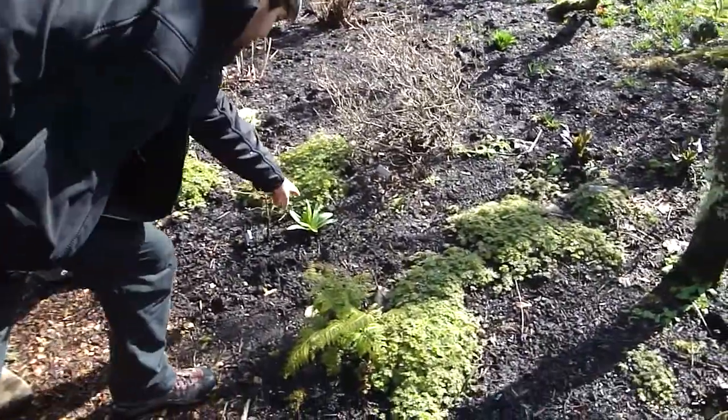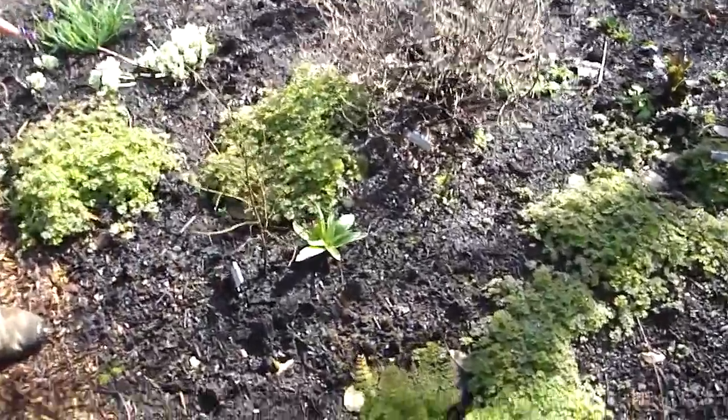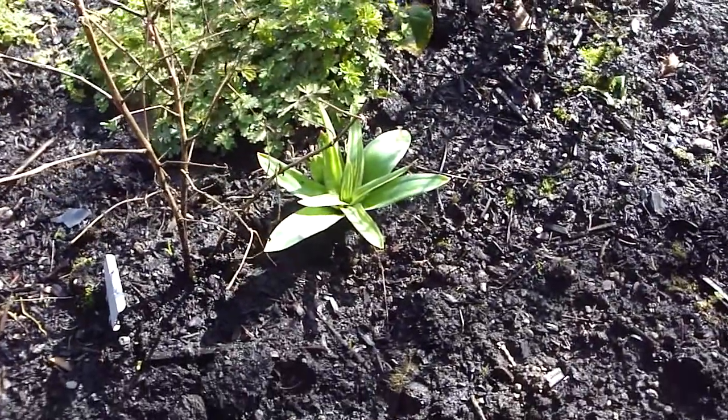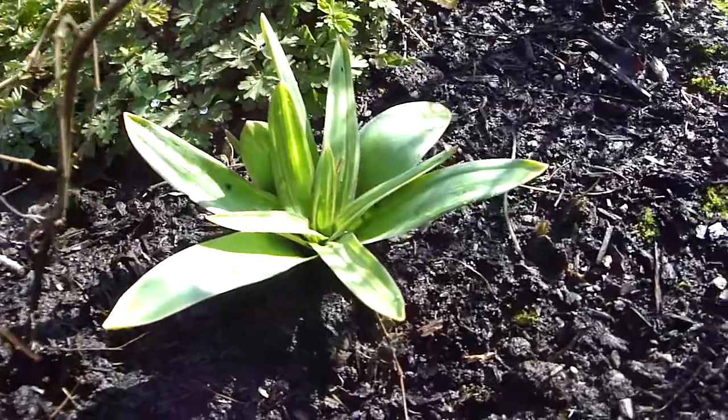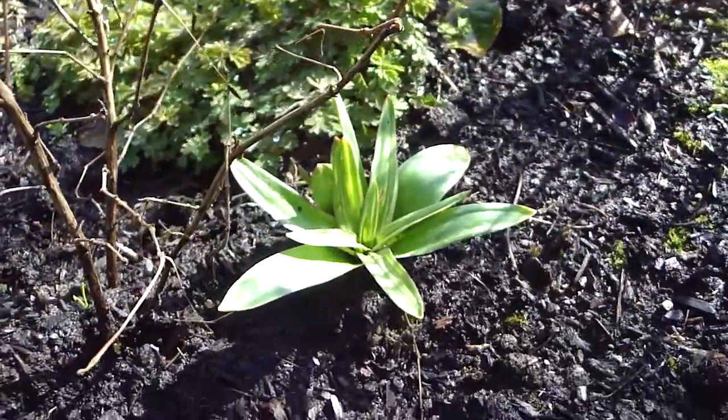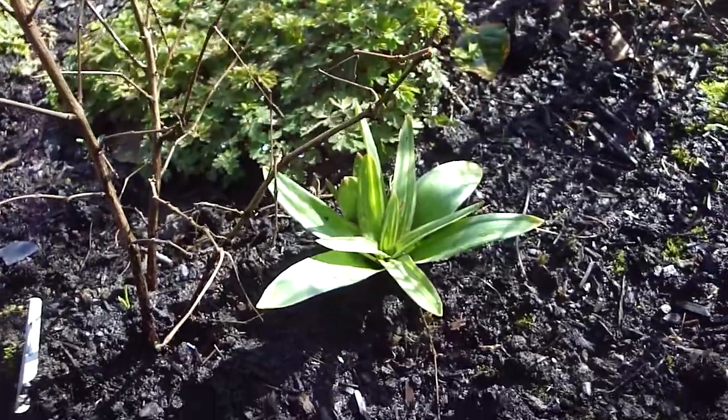So what am I looking at? These guys. Like I'm supposed to know what that is. You are, because we don't. See how it's variegated? Matt, he's filming it. Jerk.